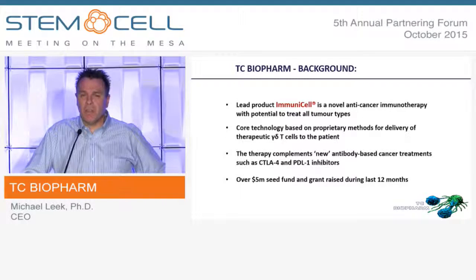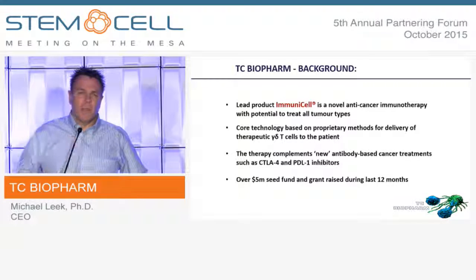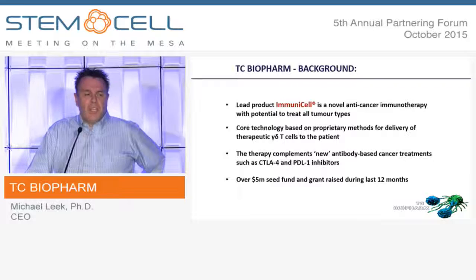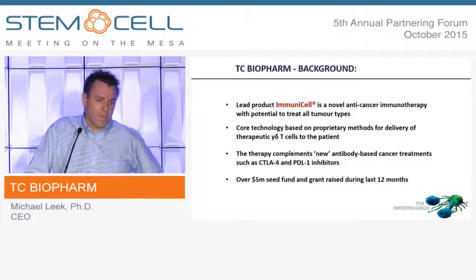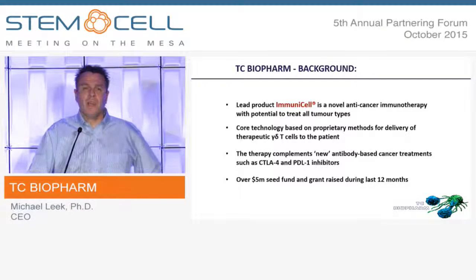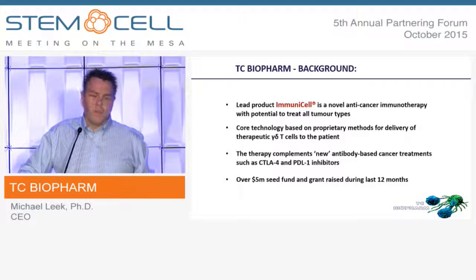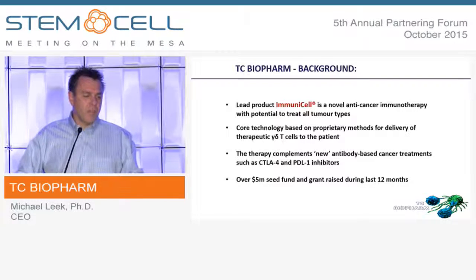This one has potential to treat all different tumor types, both blood-borne tumors and soft tissue tumors. The core technology is licensed from Medinet in Japan. They've done a lot of work on this technology, treated many, many patients in Japan, and given us some very useful clinical data. And it's all around the delivery of autologous gamma-delta T cells into the patient.